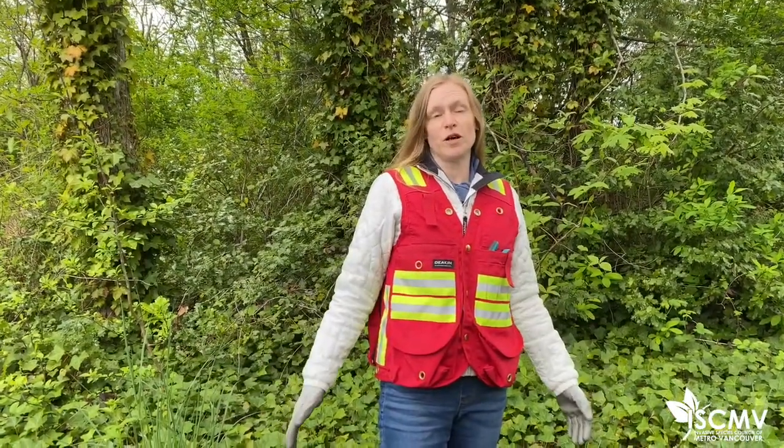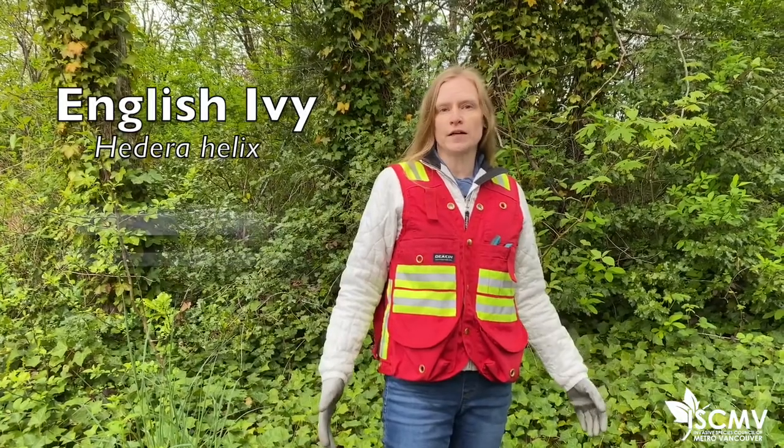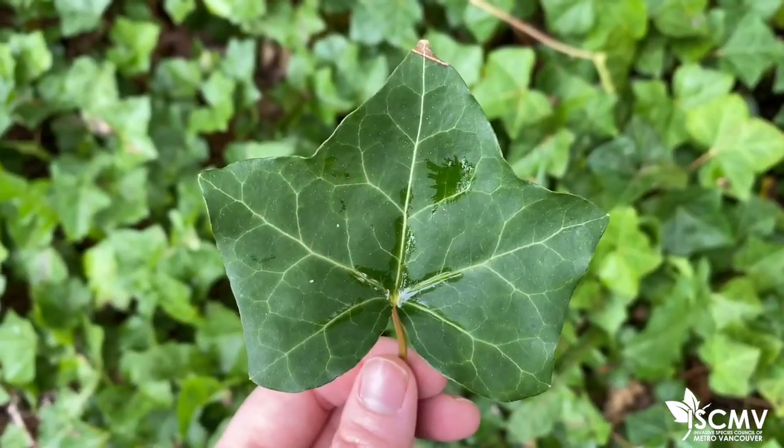We're at a patch of ivy here, and many of us who work with invasive species are accustomed to calling it English ivy, but we actually have two different species of ivy here in Metro Vancouver. We have an English ivy and an Irish ivy, and although they are two distinct species, they're virtually impossible to distinguish by the human eye.